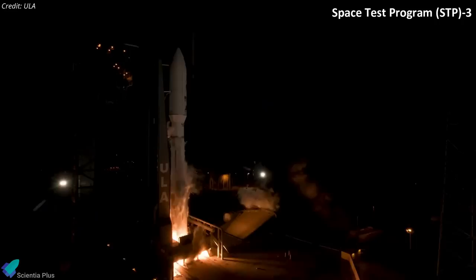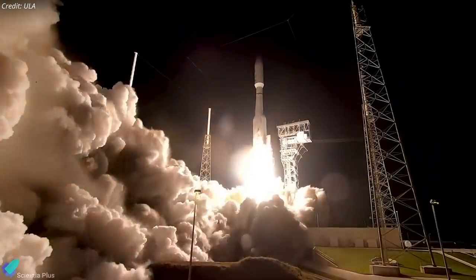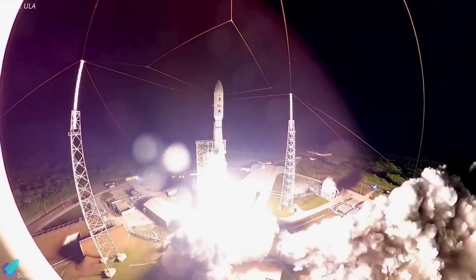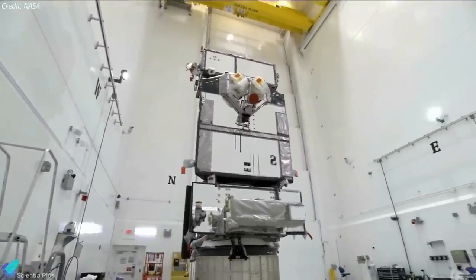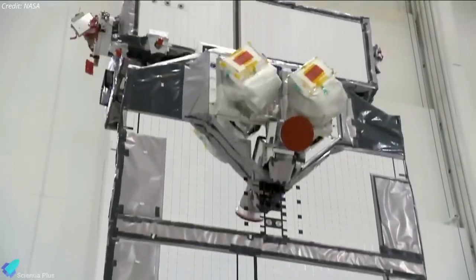A United Launch Alliance Atlas V rocket launched the Space Test Programme 3 mission for the U.S. Space Force on December 7, lifting off from Space Launch Complex 41 at Cape Canaveral Space Force Station in Florida. The $1.1 billion STP-3 mission carried classified national security payloads and a NASA mission to demonstrate in-space laser communications.